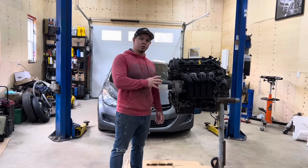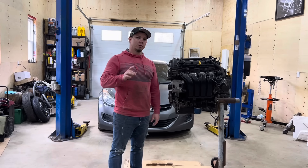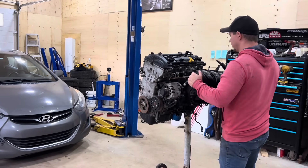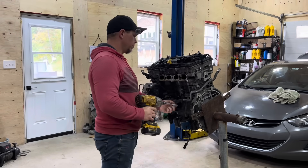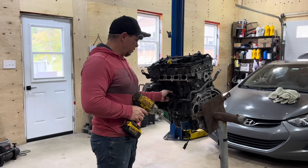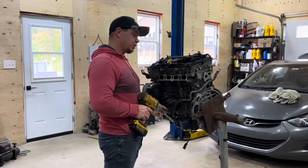So let's get all these accessories taken off to the bare engine and we'll start taking it apart. Also, this engine only had 80-something thousand kilometers on it, which is crazy because that's not a lot of kilometers.